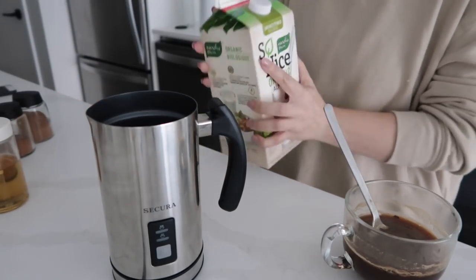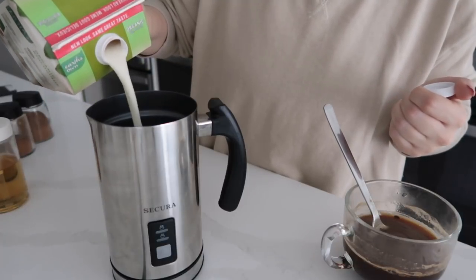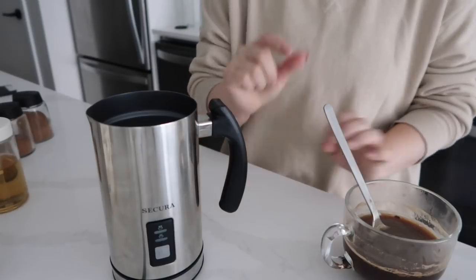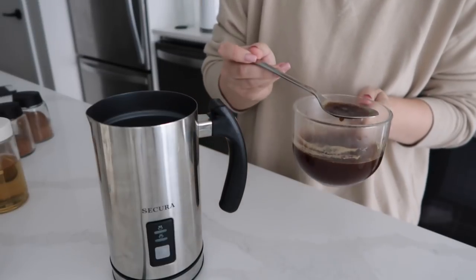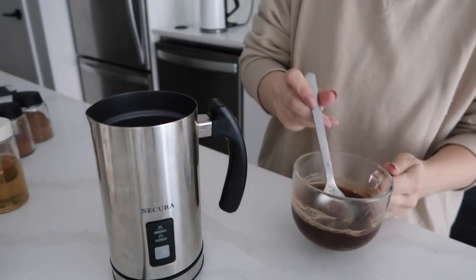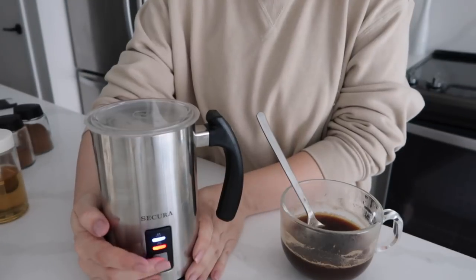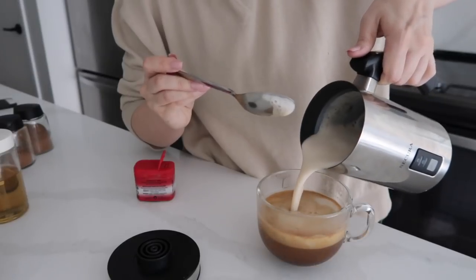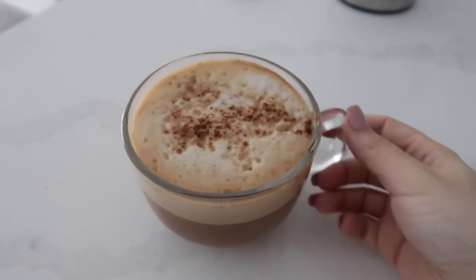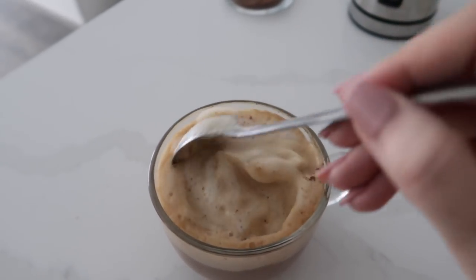You can use whatever milk you want, but I like almond milk because it's the lowest calorie — that's how I order my drink at Starbucks. About this much almond milk. I like to grab a little bit of the spice mixture and add two to three pumps more, then a little more pumpkin spice to flavor. Look how gorgeous she is — it is so, so good. Honestly, I think you're going to love this if you're already a pumpkin spice latte fan.